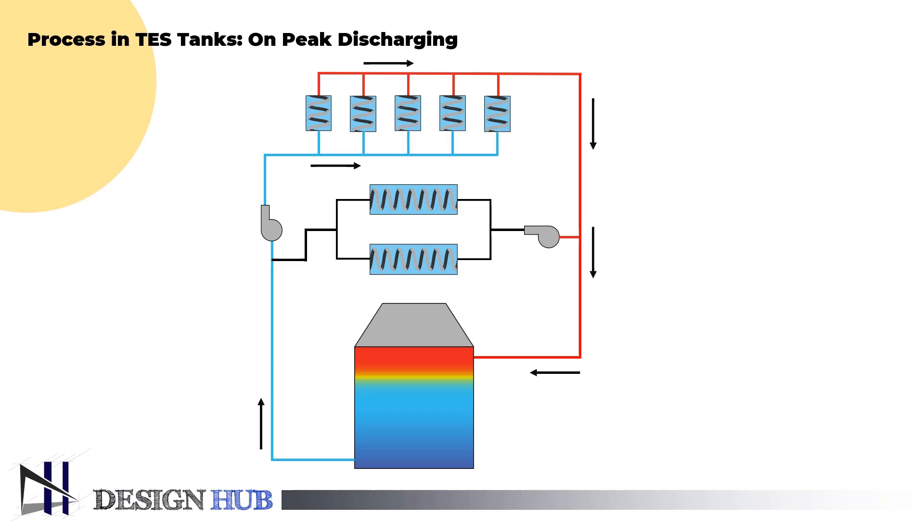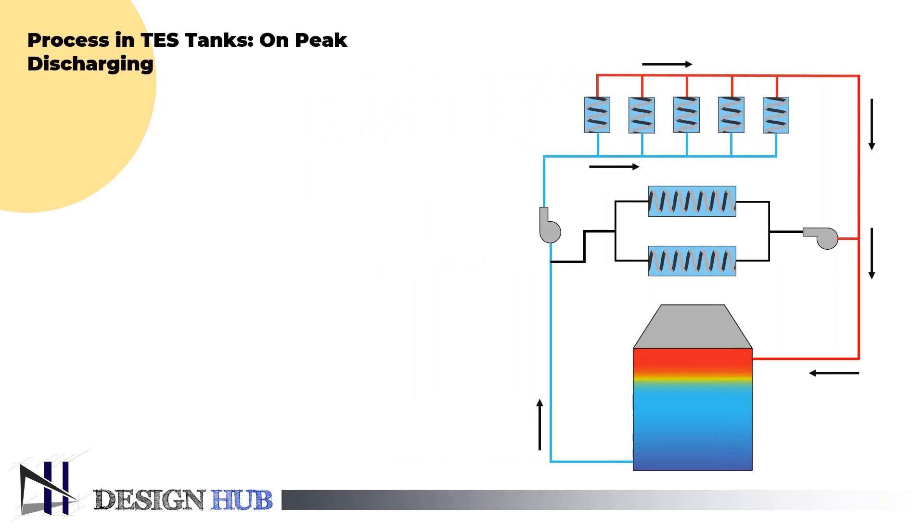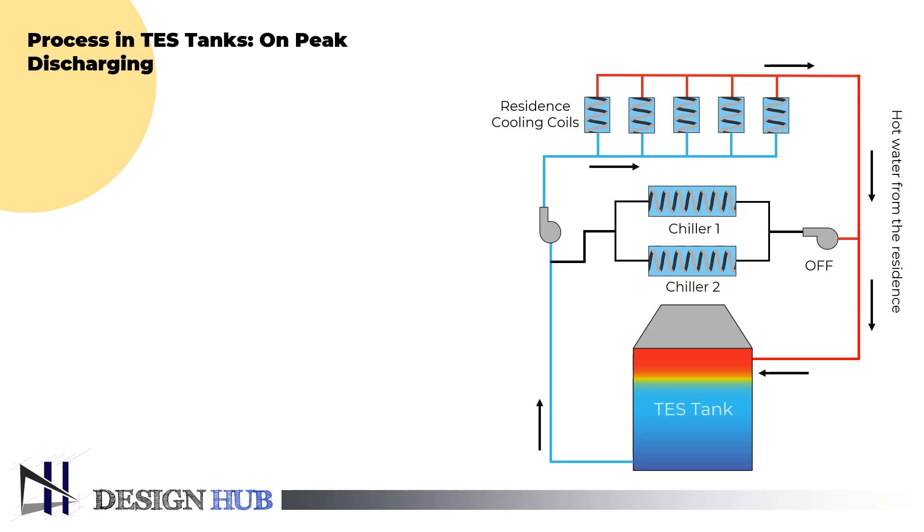Now, let's see the process in the TES tank. During on-peak discharging, hot water from the residency returns to the TES in the discharge mode. The facility is cooled by chilled water circulated from the TES tank while the chillers and related condensing equipment are de-energized.